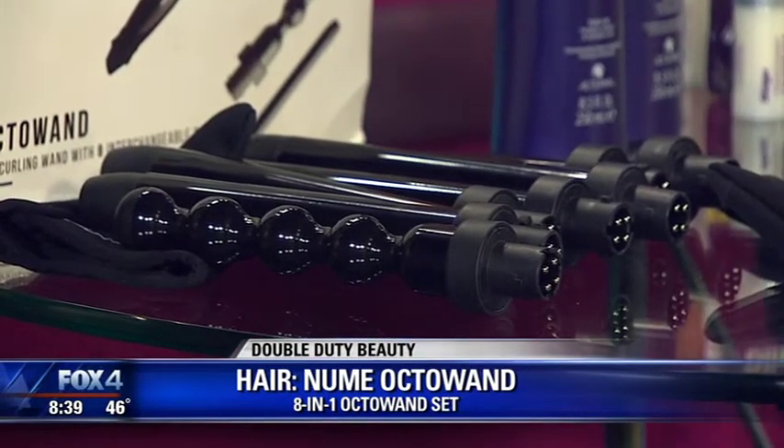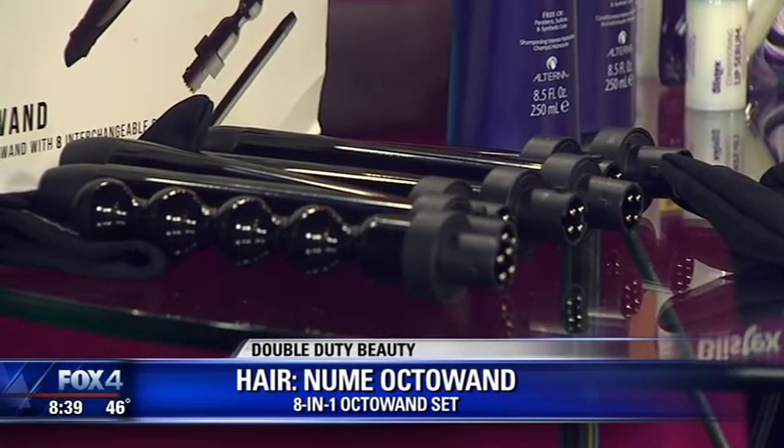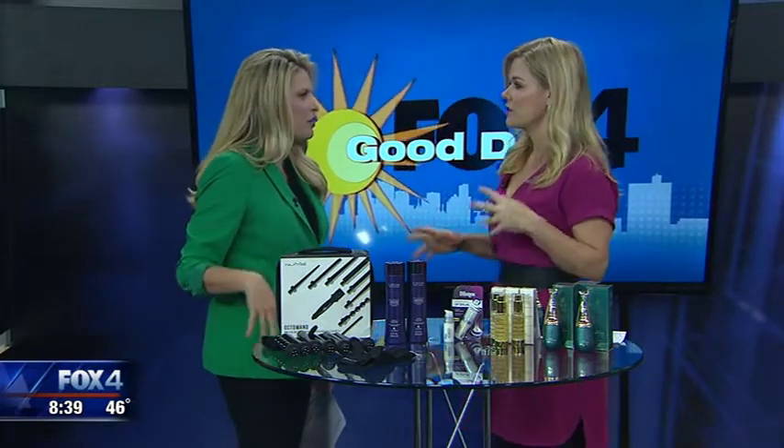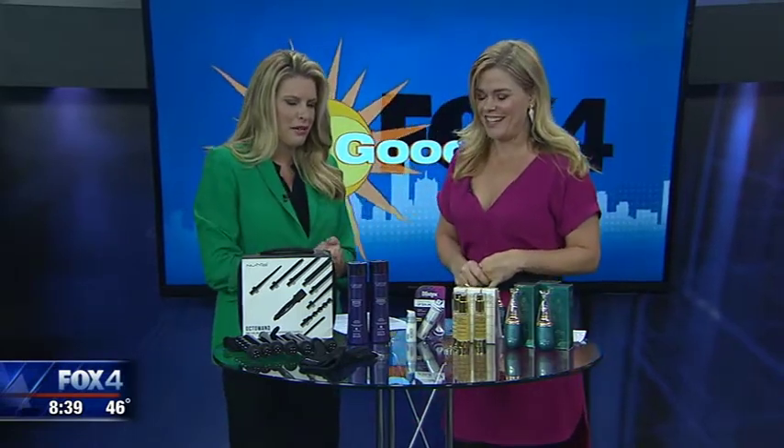It's $199 and comes in a travel case — you get so much bang for your buck. It really works like a professional iron, and it's all I keep in my kit now. You can get different curls and different looks, and it comes with a great little glove so you don't burn yourself.